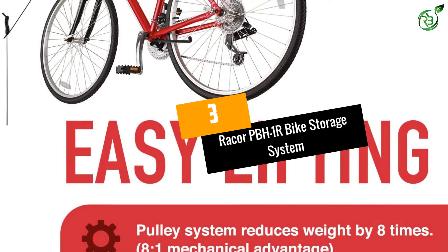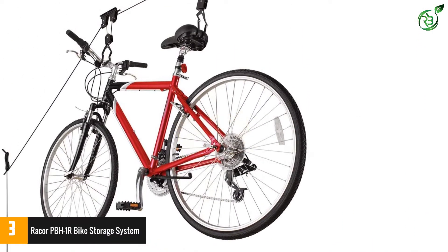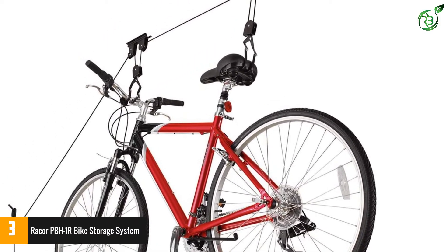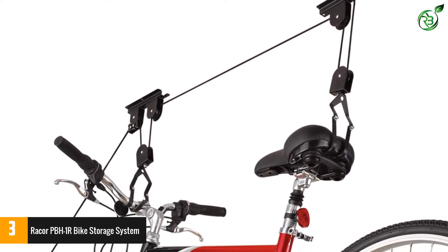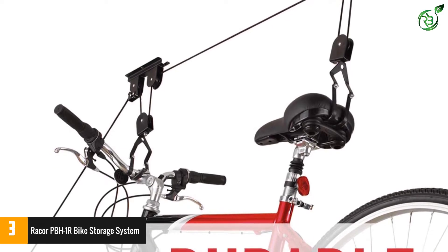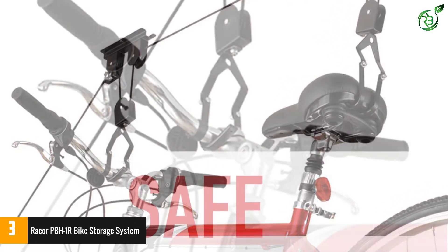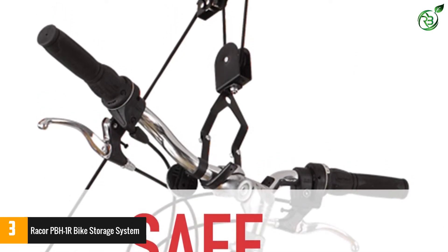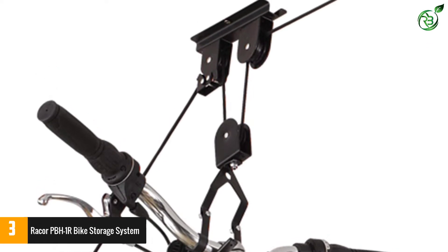Number 3: Ricore PBH-1R Bike Storage System. If you always prefer something unique, then we believe the PBH-1R will likely meet your expectations. This easy-to-use model assembles in a matter of minutes and keeps the bike securely on its two hooks. Its superb wall-mounted system neatly wraps the cords. Despite being a very durable model, you can shop this unit at quite a reasonable price without hurting your pocket. Enjoy a wonderful experience by keeping your space more organized.